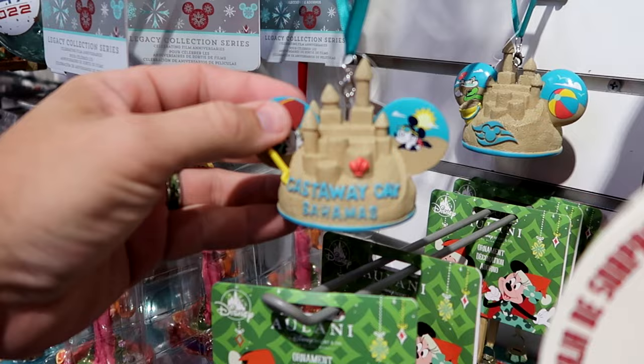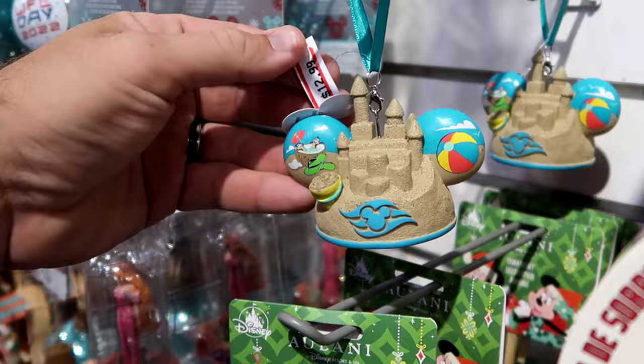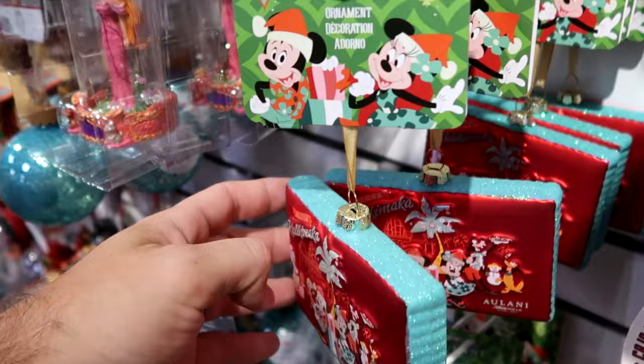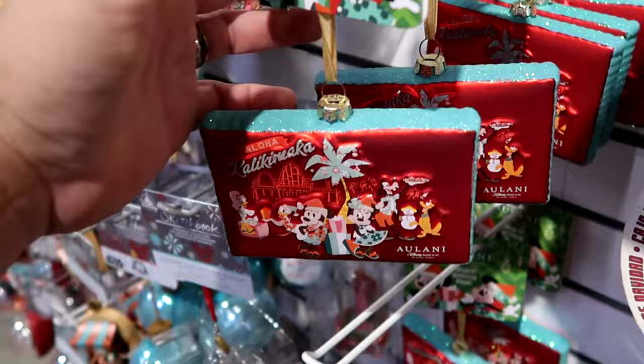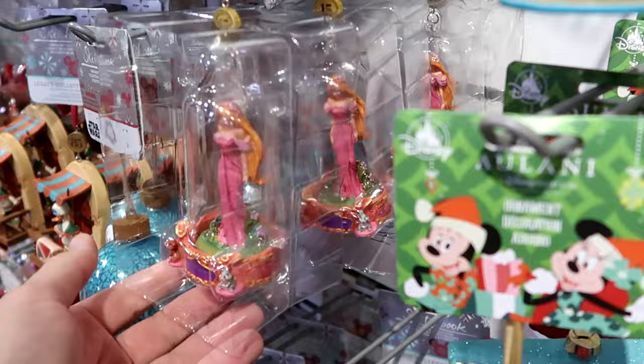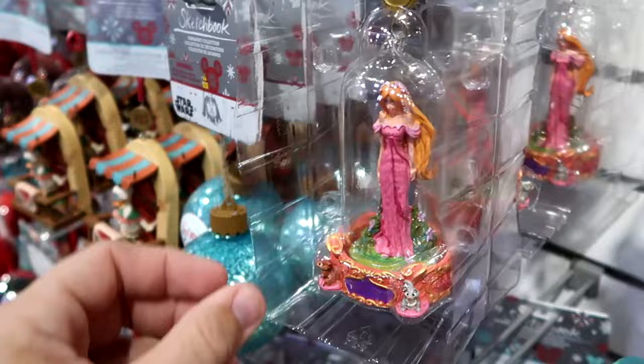Some of the first items: really cool Christmas ornaments from Castaway Cay — you have the sandcastle, Mickey and Minnie, and the Disney Cruise Line logo for $12.99. Right behind, they have the Aulani Resort and Spa Christmas ornaments with all the main Disney characters, like a little postcard — $7.99, a new find. There's also a legacy sketchbook series Christmas ornament from Enchanted, the 15th anniversary, in original packaging — $7.99 marked down from $30.